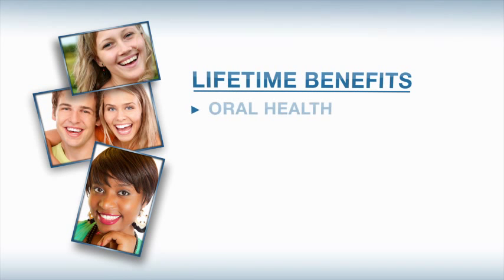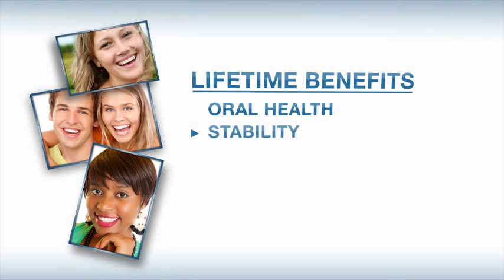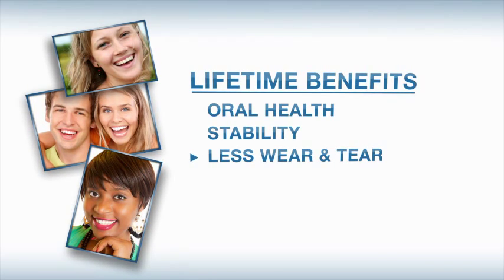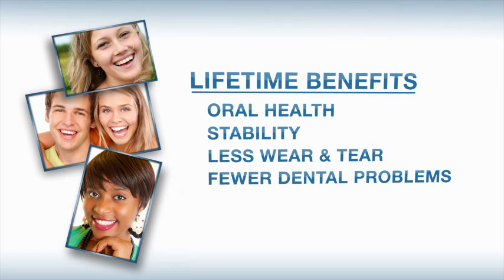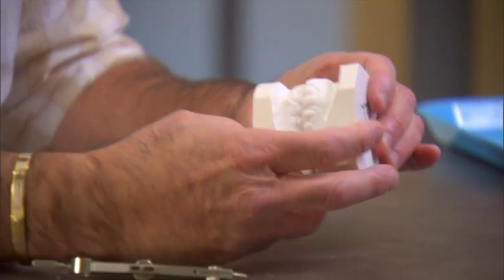A great smile has lifetime benefits. The final position of your teeth is important for oral health. The better they fit together, the more stable they'll be, which means less wear and tear, and in many cases, less dental work as you age. How does an orthodontist know how well your teeth fit together?